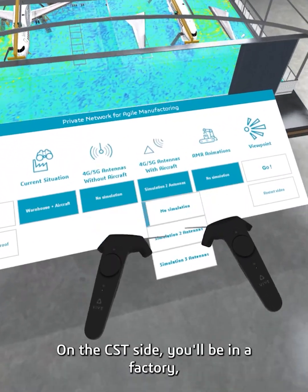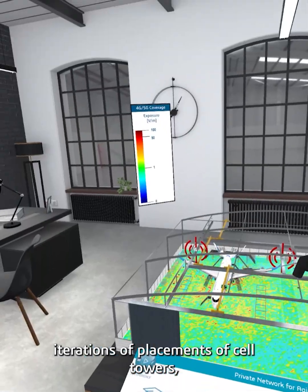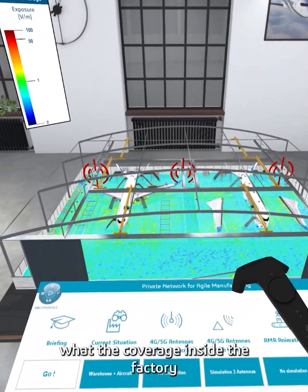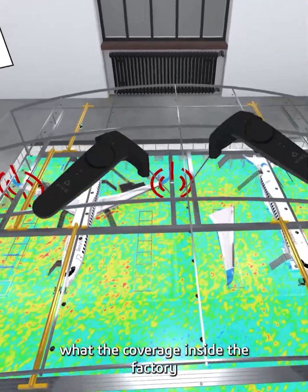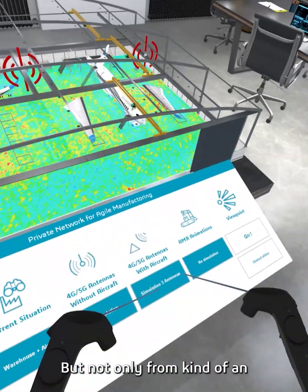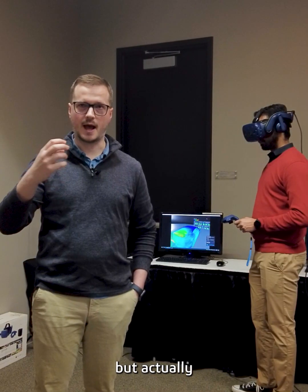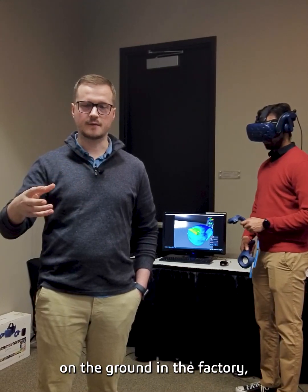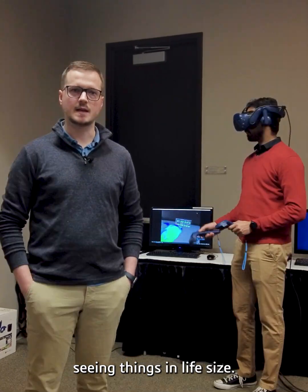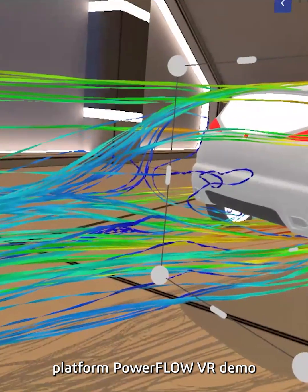On the CST side, you'll be in a factory where you'll see several different design iterations of placements of cell towers, and then visualize what the coverage inside the factory looks like based on different positioning of the towers — not only from an overhead level, but actually on the ground in the factory, seeing things in life size. There will also be an off-platform Powerflow VR demo.